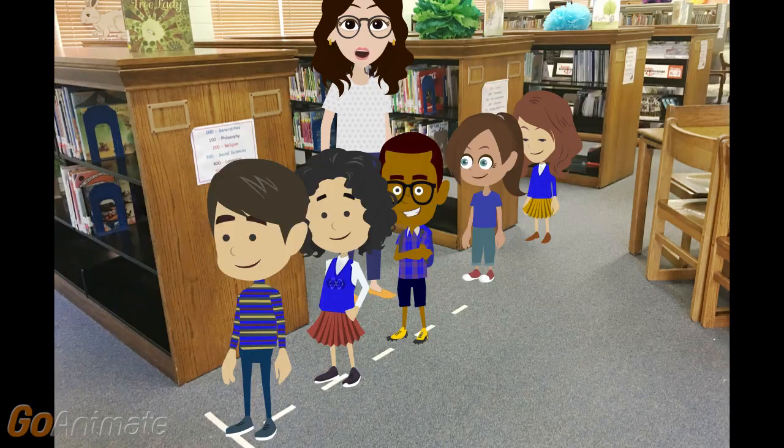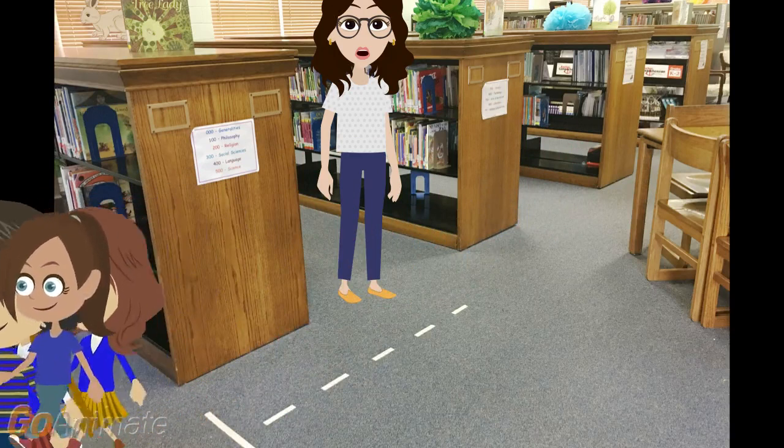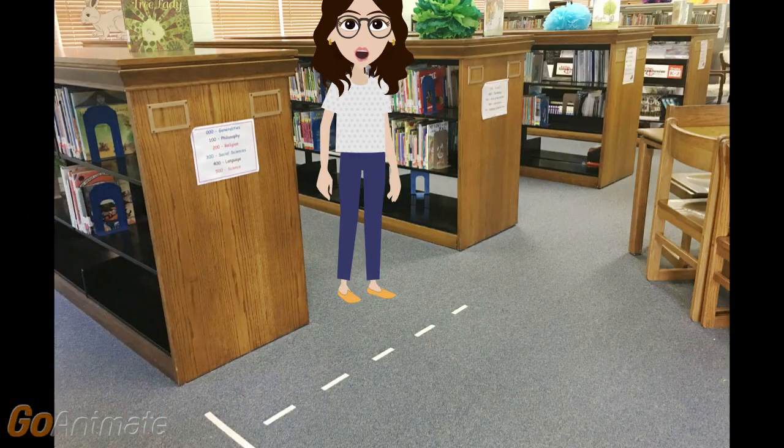Notice how students are standing behind the line with their hands to themselves. Now that the students are lined up quietly, they will demonstrate how to walk out. I hope you enjoyed this week's library lesson. Remember that students that behave their best in the library have the most fun. Goodbye.